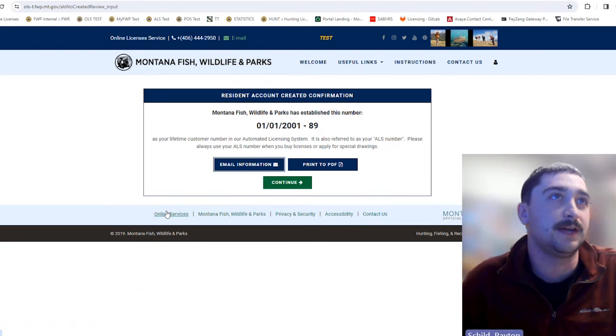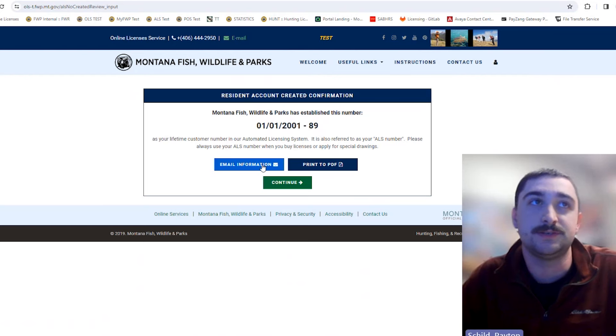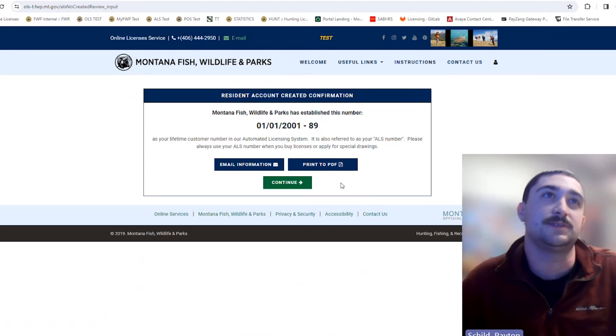Here's the ALS number the system has established. The ALS number is really just the last one to three digits that come after your birthday — essentially, you're the 89th person in the ALS system with that same birthday. There's also an option to email this information to you or print a PDF. It will be your lifetime number and should never change, so anytime you purchase licenses with FWP you should be using this same number.